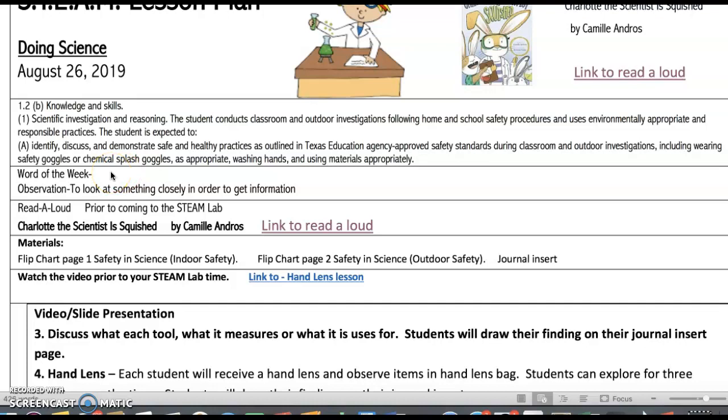The word of the week, which will be posted on the discovery table, will also have laminated cards that you can put on your word wall. It will also be posted on the password board as you enter the STEAM lab. That word will be 'observation,' which is to look at something closely in order to get information.